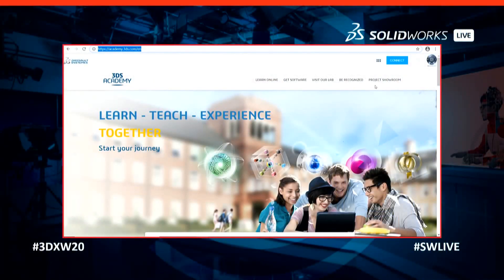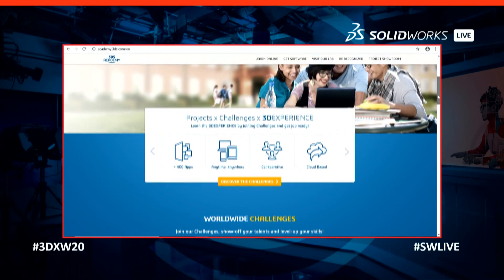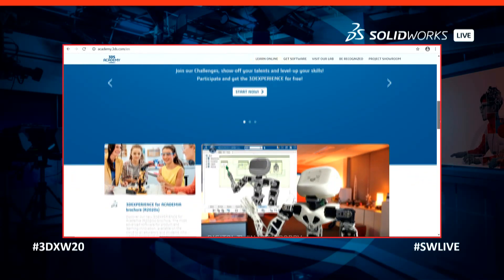Is there a place where people can learn more about the 3DEXPERIENCE education department or the social collaborative experience? Beyond this event, we offer any students participating in a challenge — whether it's Formula Student or FIRST Robotics — a global package of apps, content, and services for free. Students can visit academy.3ds.com, our academic website, where they can download a free license and start their project. We have that website up on the stream right now for viewers at home.